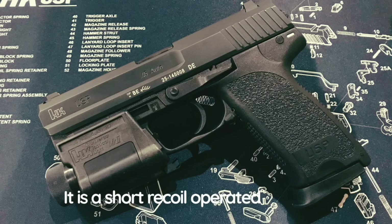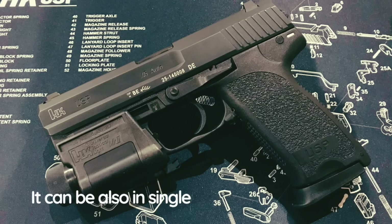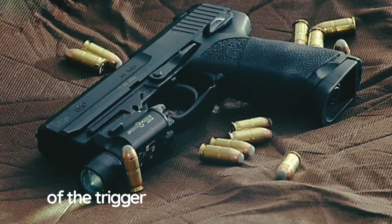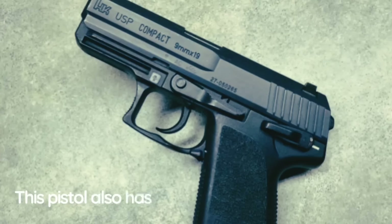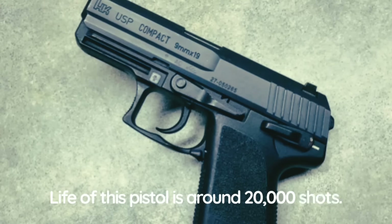The USP is a short-recoil operated weapon with a patented recoil reduction system. It has a double-action trigger and can also fire in single-action sequence; there are also versions with a double-action-only trigger. There are nine basic variations of trigger and safety arrangements — some have a safety lever on the right side, others have no manual safety or have a cock-only lever. This pistol also has an automatic firing pin safety. Heckler & Koch were so confident in the USP that they gave it a lifetime warranty; service life is around 20,000 shots.